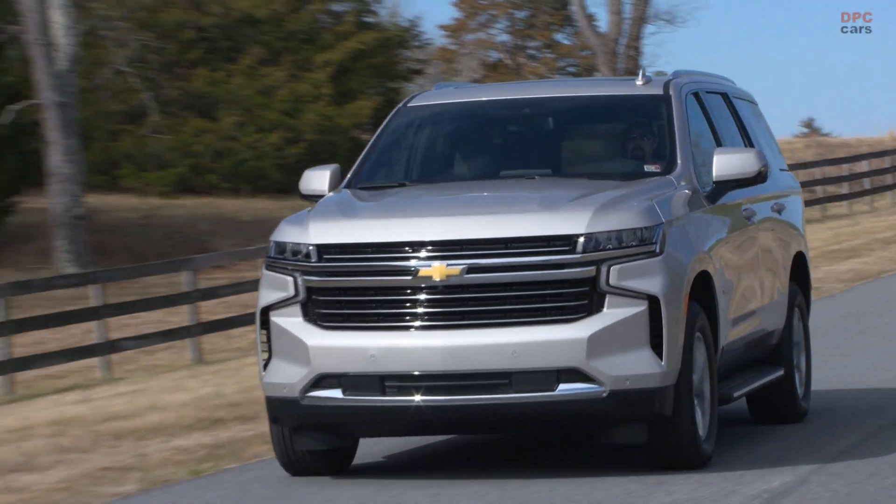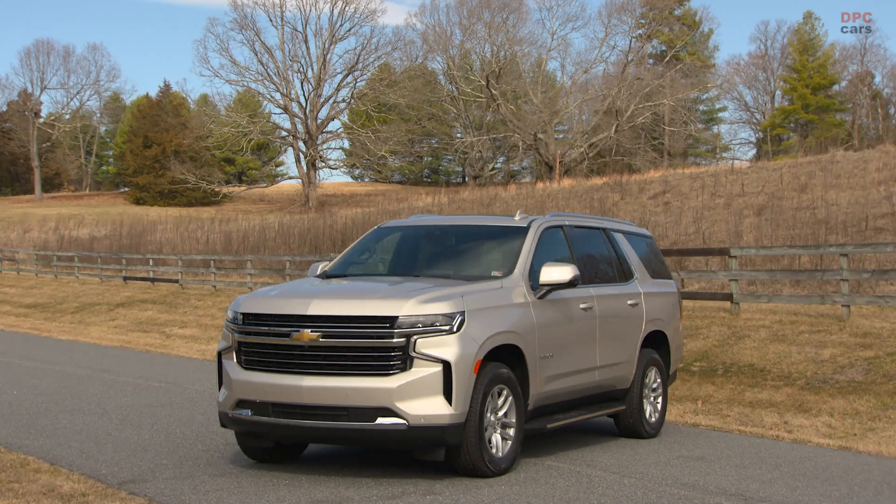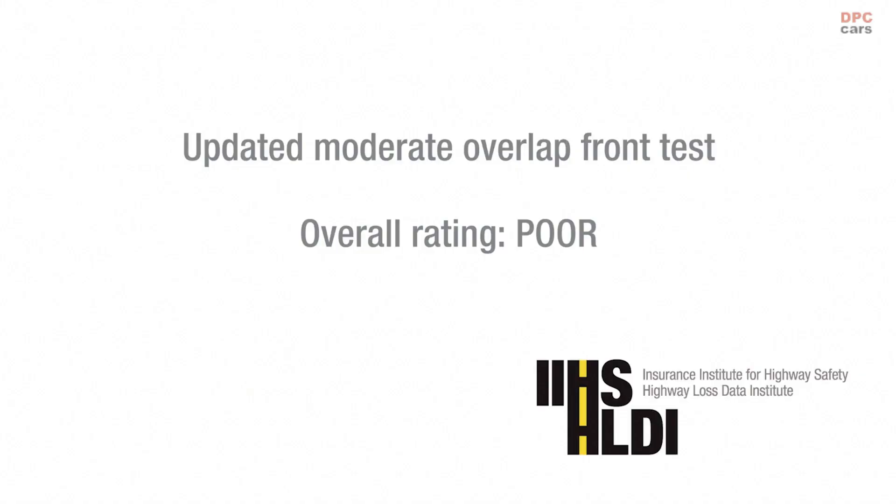In the updated side crash, all three of these large SUVs did a great job of limiting the structural intrusion into the occupant compartment, and the injury measures for both dummies were low. This means all three of these large SUVs earned a good rating in our side crash test.